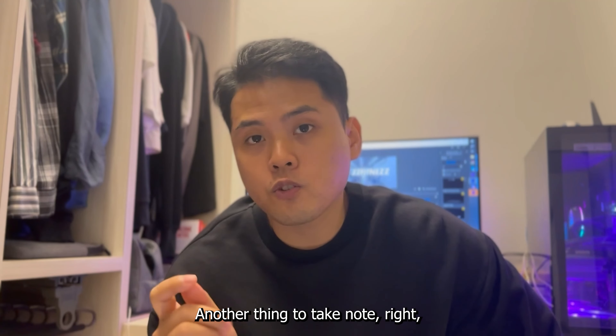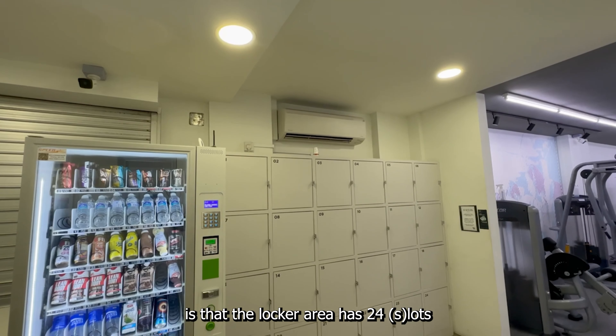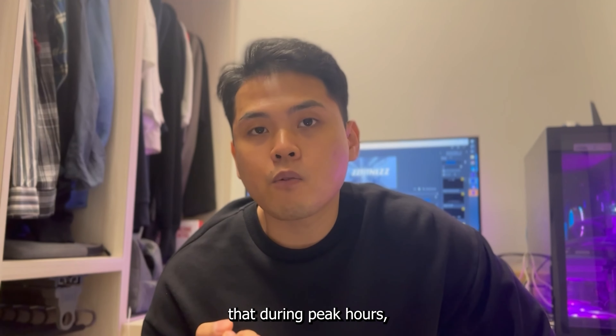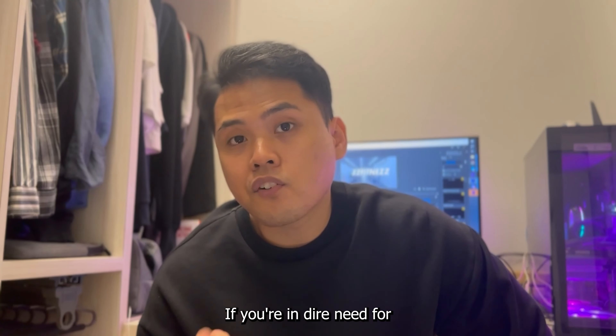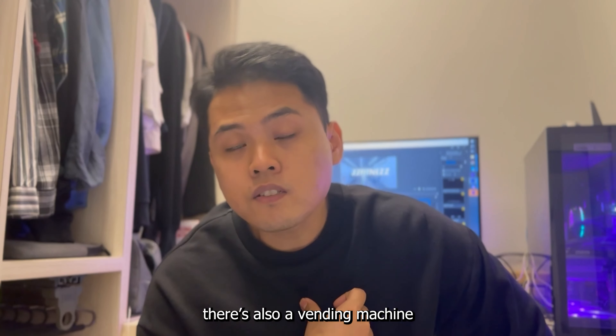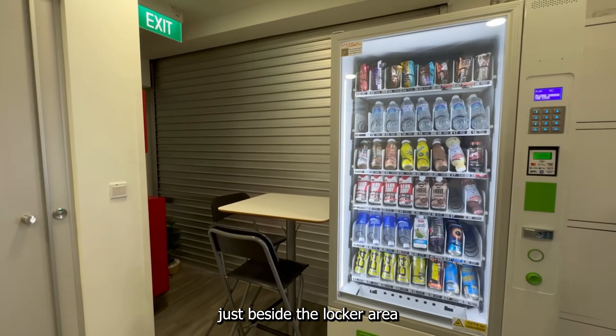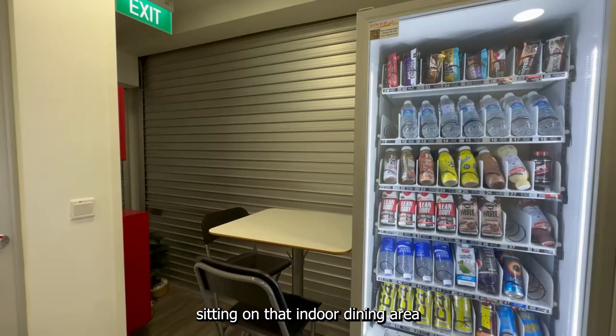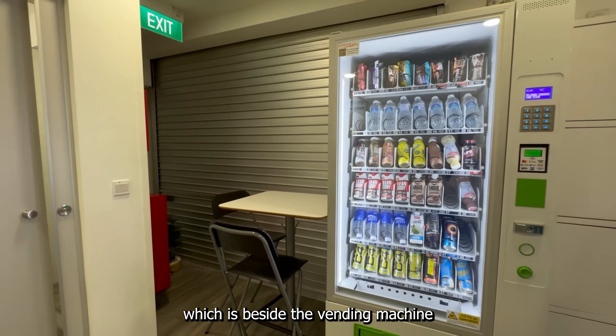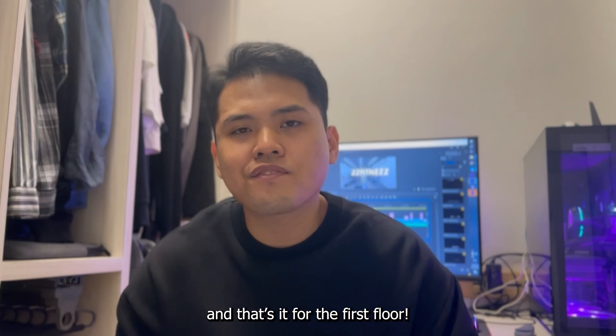Another thing to take note is that the locker area has 24 locks, so bear in mind that during peak hours you may not have space to put your bag. If you're in dire need of pre- or post-workout consumables, there's also a vending machine just beside the locker area. You can enjoy your consumables by sitting at the indoor dining area beside the vending machine. And that's it for the first floor.